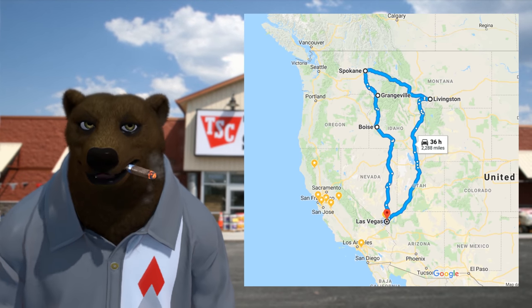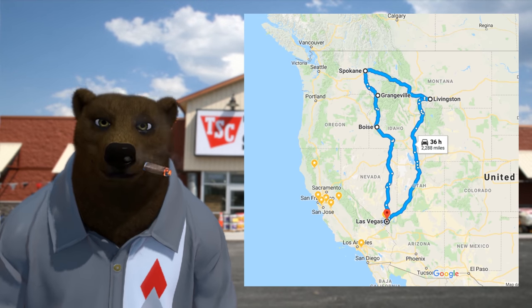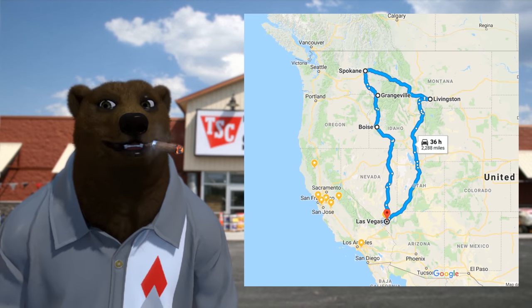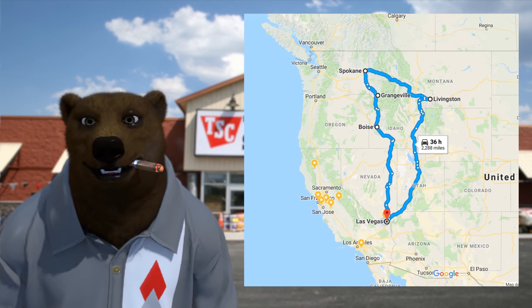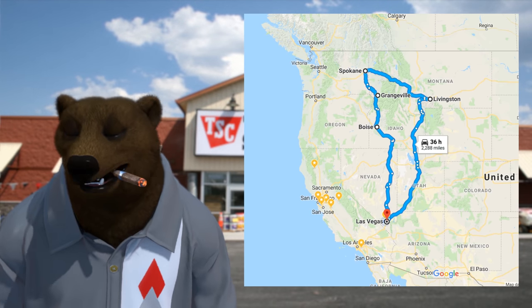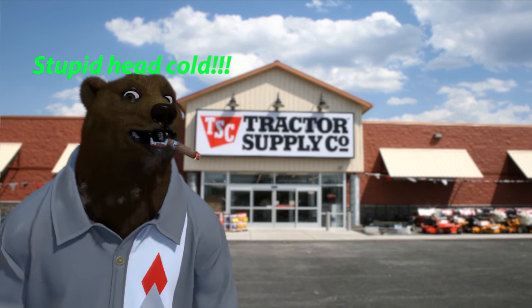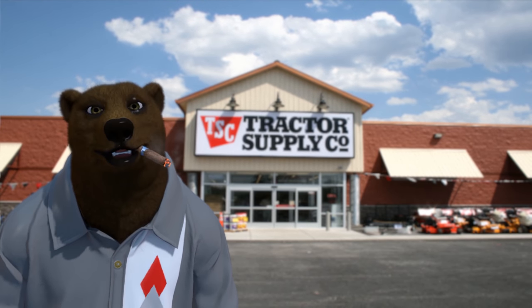If you've got any suggestions about places we should stop or see along the road, or maybe we're going to be passing you by and you want to share a drink with the bear, let me know — send me an email at red@red-beard.com. Contact information should also be in the video description. If there's anything you want me to cover along the way or anything out west you want to see, just let me know.